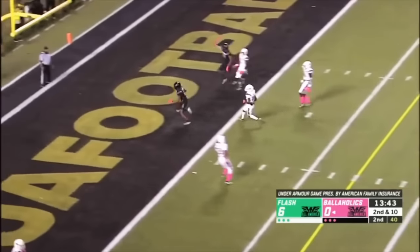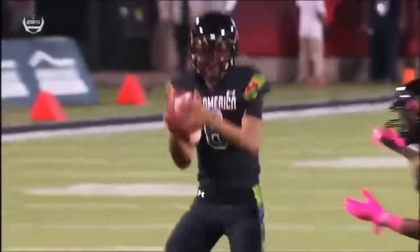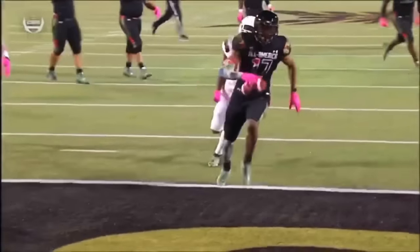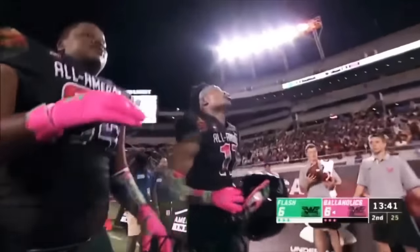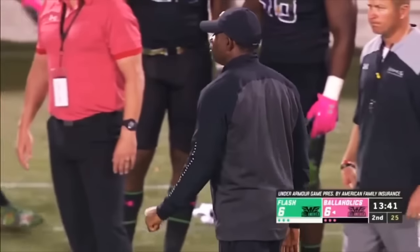Daniels with pressure, throws, it's caught — touchdown! What a play here by Jayden Daniels, flushed from the pocket. He's able to just kind of high-step his way out of an ankle tackle and has the presence of mind to keep his eyes downfield. I think that's something with young quarterbacks — when you're under duress or flushed, your eyes come down. And to keep his eyes back up and know where his target was, very, very impressive.